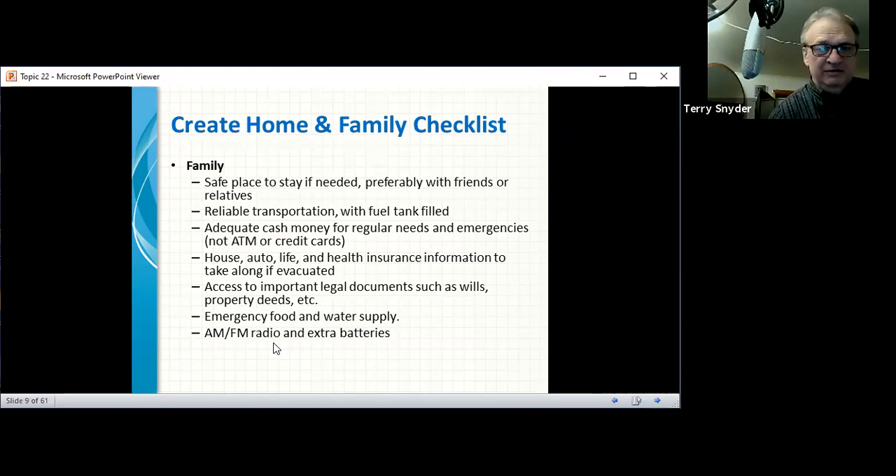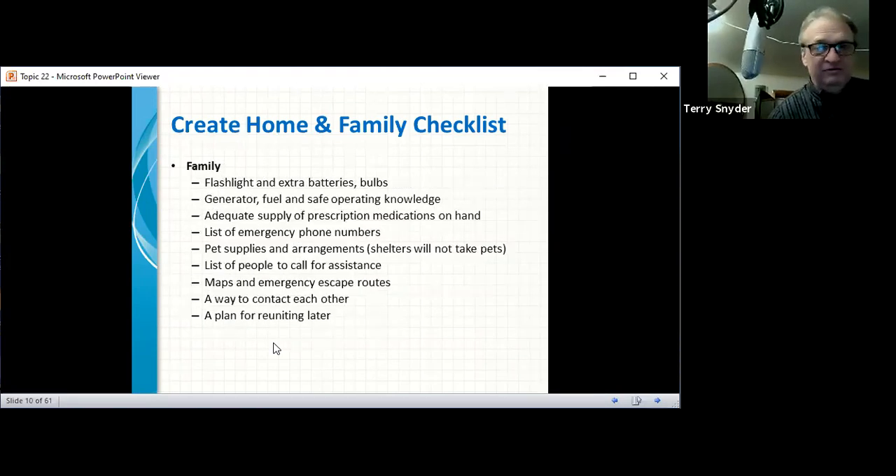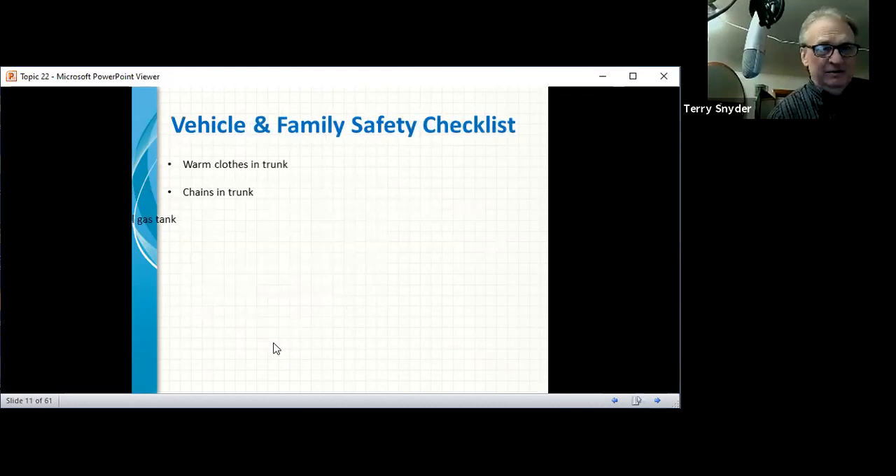Bring an AM/FM radio with extra batteries — I have one with a crank that charges the batteries. Flashlight, extra batteries, generator and fuel. An adequate supply of prescription medications, a list of emergency phone numbers, pet supplies and shelter arrangements, a list of people to call for assistance, maps and emergency escape routes, and a plan for reuniting with family later. You've got to have all that in place before you do anything — think about it now, not when it's an emergency.